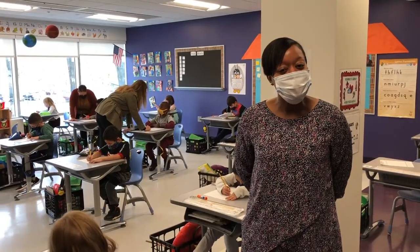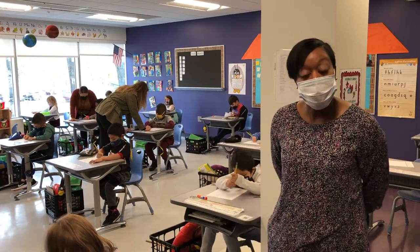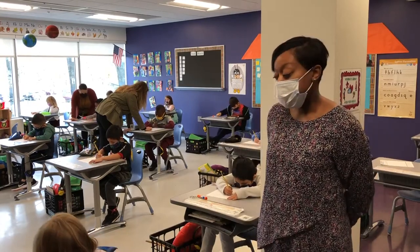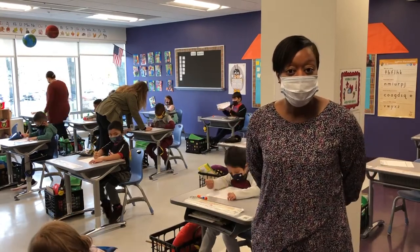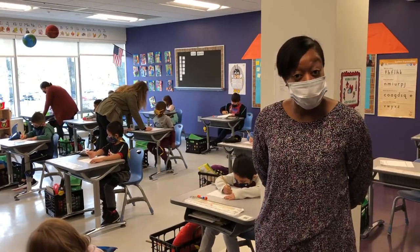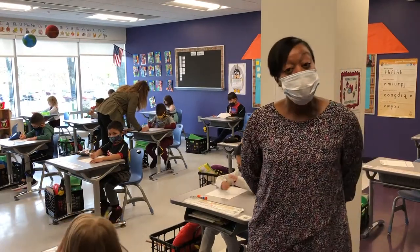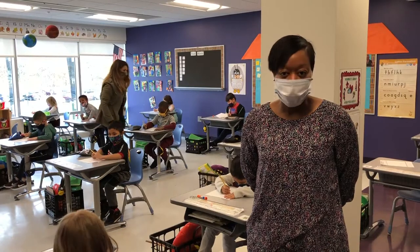Here is a typical day in the life of a first-grade classroom here at Discovery Academy. This classroom is currently working on the Foundations program, which highlights phonics and phonemic awareness skills. What's unique to this classroom is that you'll find two adults — one is the classroom teacher, and one is a teacher resident. The teacher resident program is a program that's unique to CREC.